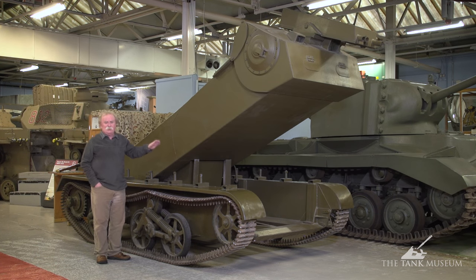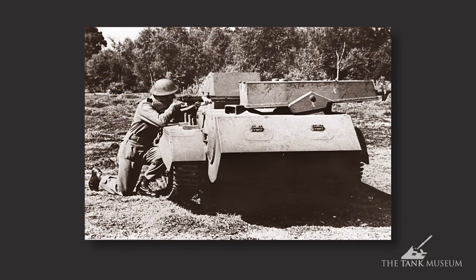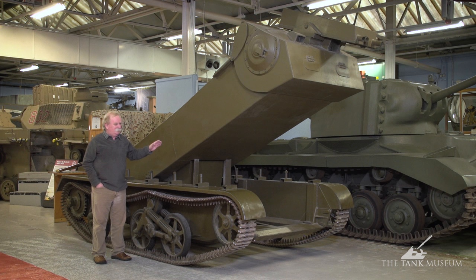They were designed by a chap called Tapp — Mr. Tapp — who worked for County Commercial Cars. He developed this idea from being a machine gunner in the First World War, and he produced these things. Of course, they were never adopted by the British Army. It's only luck that this thing has survived.